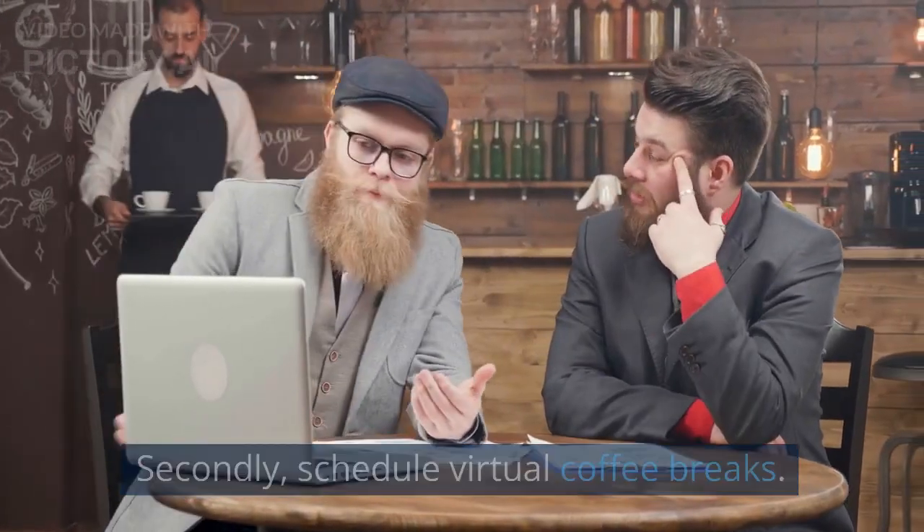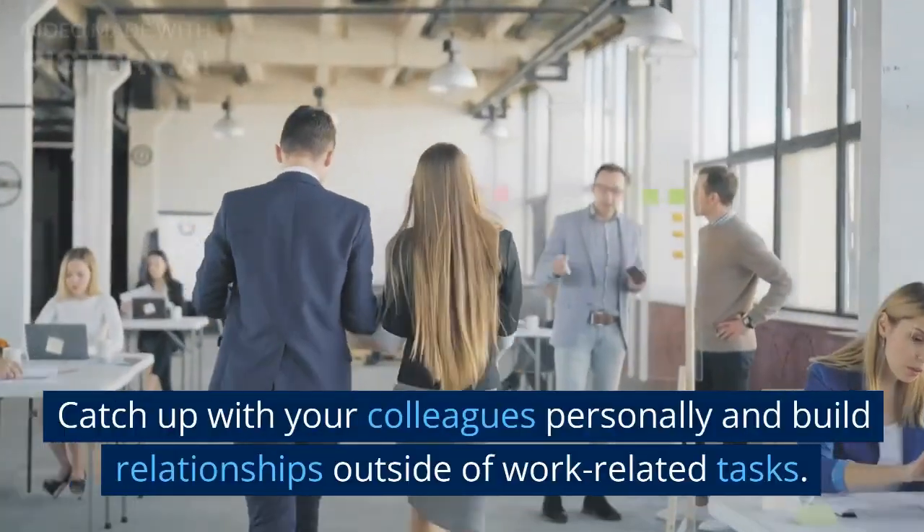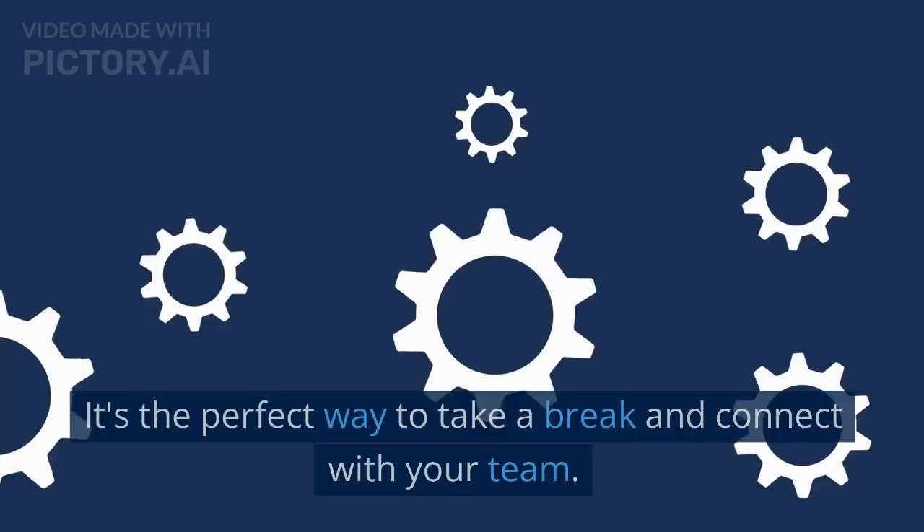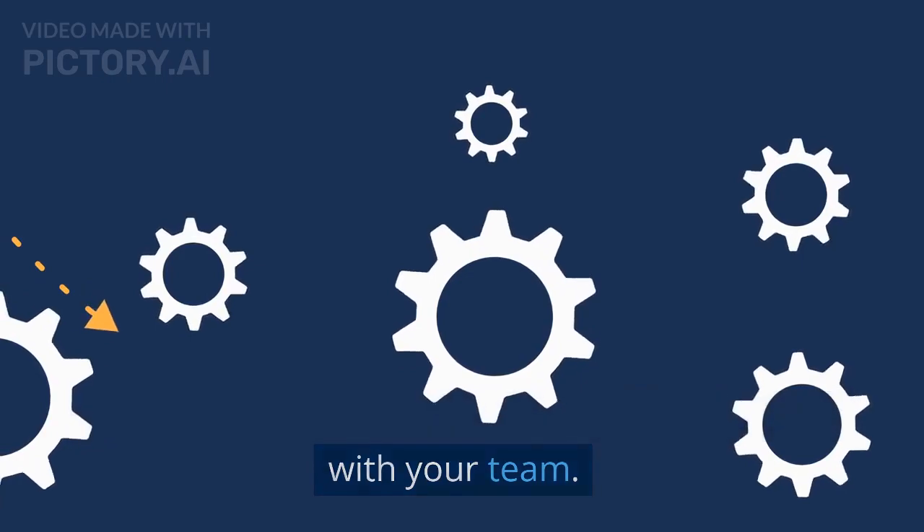Secondly, schedule virtual coffee breaks, catch up with your colleagues personally, and build relationships outside of work-related tasks. It's the perfect way to take a break and connect with your team.